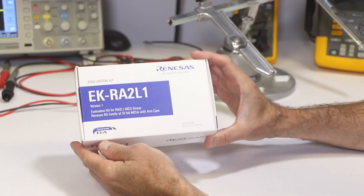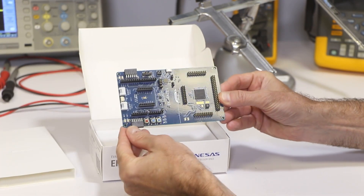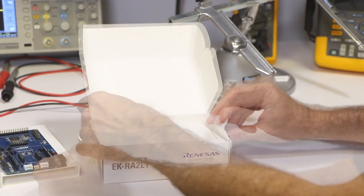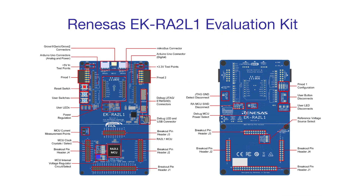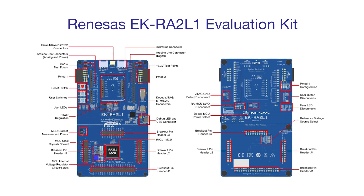Target markets and applications include industrial automation, security, connectivity, building automation, metering, and white goods. The EK-RA2L1 Evaluation Kit enables users to easily evaluate the features of the RA2L1 MCU group and develop embedded system applications using Renesas's flexible software package and E-Squared Studio integrated development environment. Utilize rich onboard features along with your choice of popular ecosystem add-ons to bring your big ideas to life.